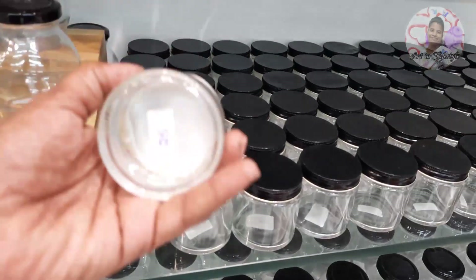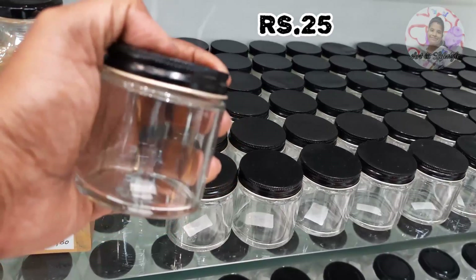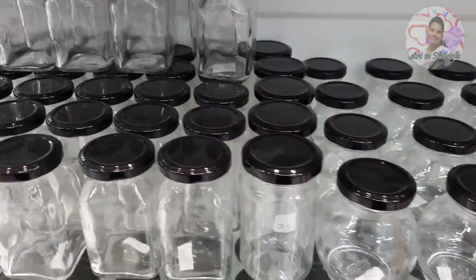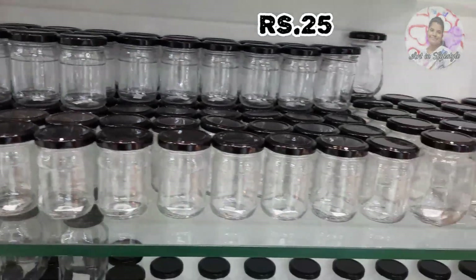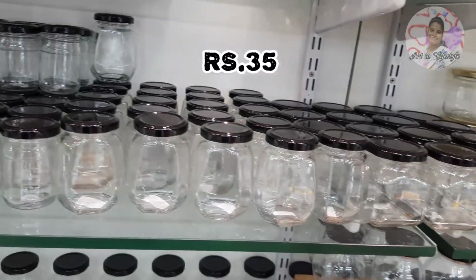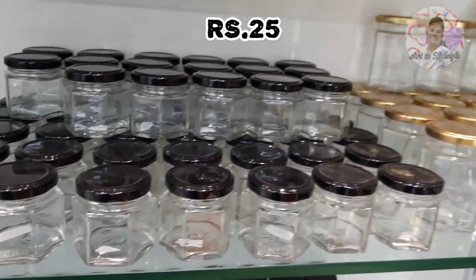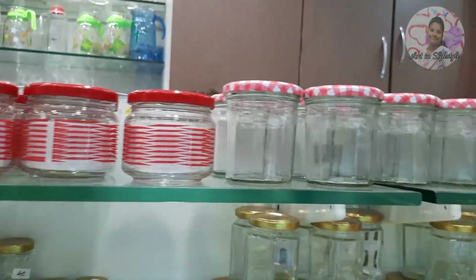If you want to buy a small container, we are going to show the price. It will be around $25. There are various collections in different sizes and many different designs in this collection, with prices displayed in this table.